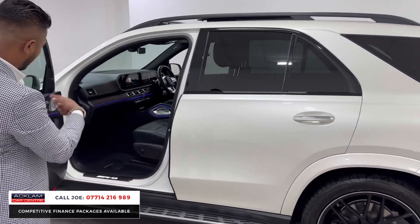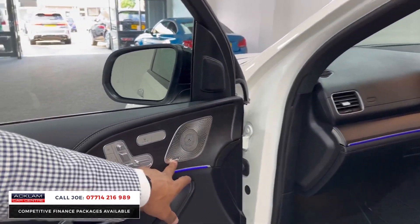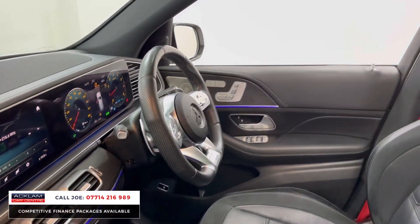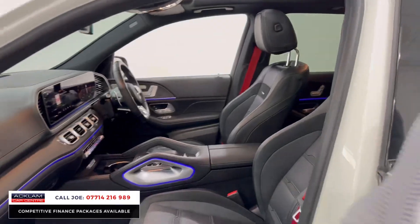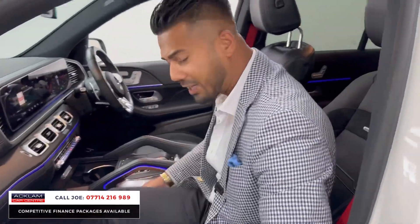Premium Plus means it's got everything, starting off with electric memory heated seats, Burmeister sound system, the full interior lighting pack, carry-on dashboard with a twin instrument cluster, flat bottom steering wheel, Apple CarPlay and Android Auto, sports exhaust on this car, and the amazing dark wood ash wood interior inlays.